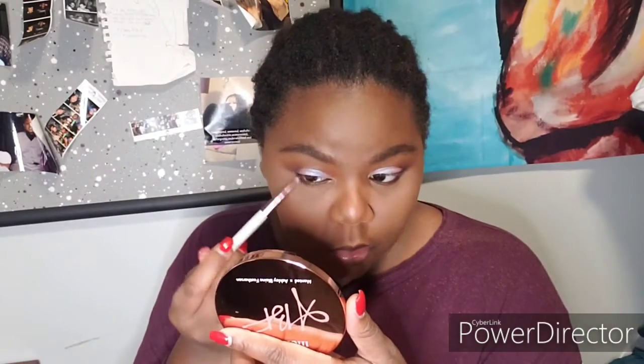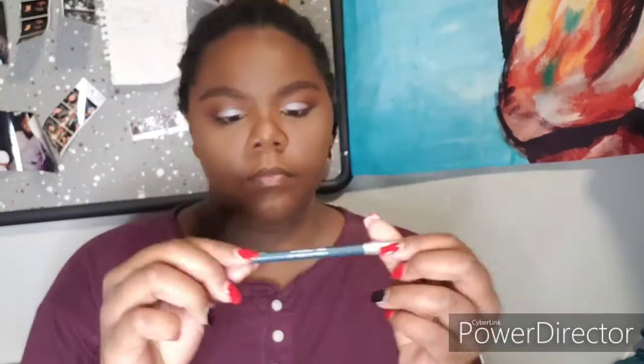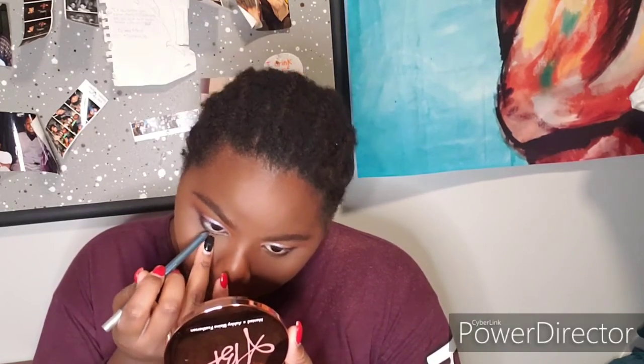Usually I use a sponge but I feel like using a brush because I get more control with this powder. For my eye makeup look, I feel like if I had actually used my eyeshadow primer it would have been a lot cuter in general. I'm going to go back into the eyes now.